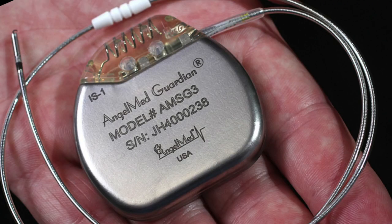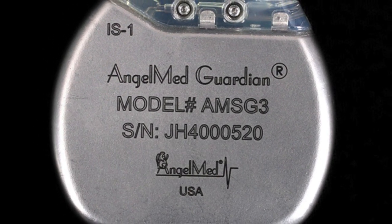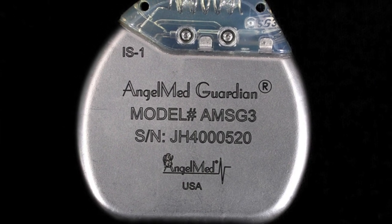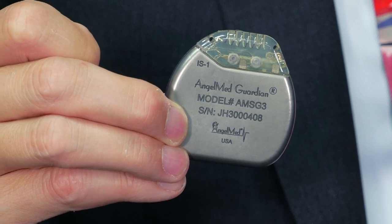In conjunction with symptoms, Angel Medical System's FDA-approved Guardian system has been shown in clinical studies to help patients recognize heart troubles and seek medical attention sooner. Here's Dr. David Fischel, Angel Med's chief executive officer.